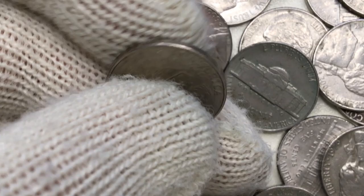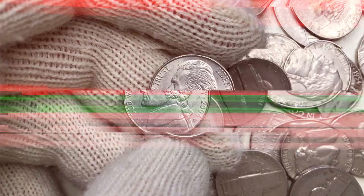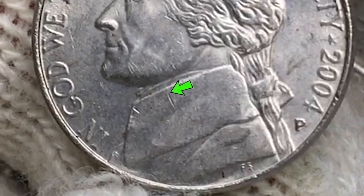The coin is in about uncirculated state — it was briefly circulated. Fields of the obverse display satin luster with almost no abrasions, just a few hairlines here and there, and one vertical gouge on the Jefferson bust.